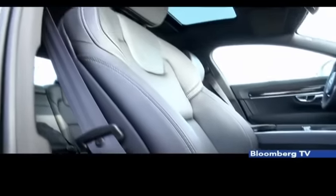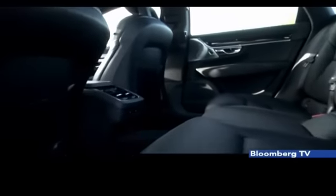Seats are well shaped and properly padded. The rear seats are also good, although the cushion here is a tad low.